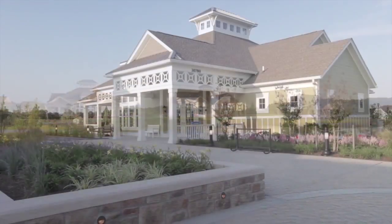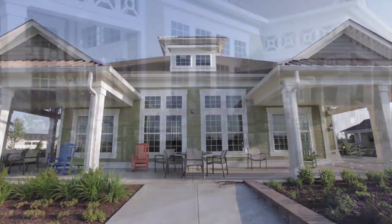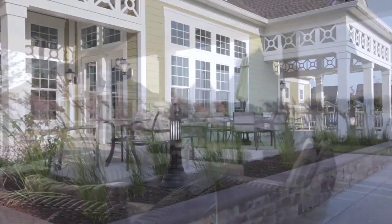A clubhouse with its own pub, catering kitchen, game room, and event space, plus awesome outdoor spaces including grilling areas, covered porches, and even a crab shack.